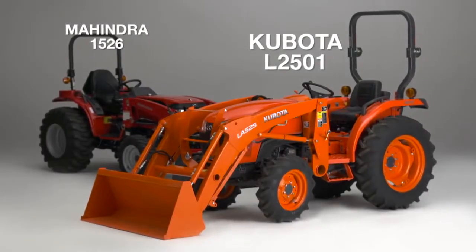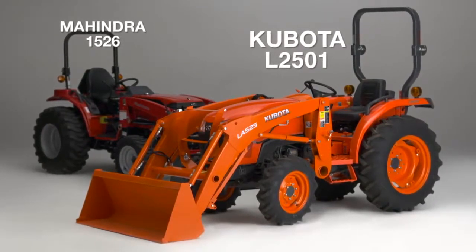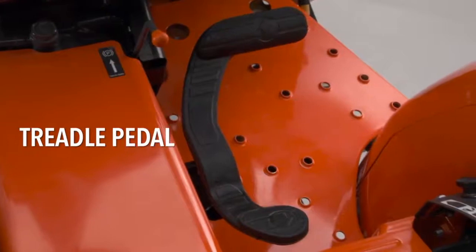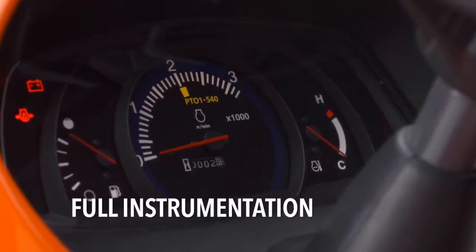You might be wondering how the Kubota L2501 stacks up against the Mahindra 1526. The superior design of the Kubota L2501 HST includes a treadle pedal, which is much easier to operate than the Mahindra. An easy-to-read modern dash with temperature, RPM, and a fuel gauge stands out on the Kubota.